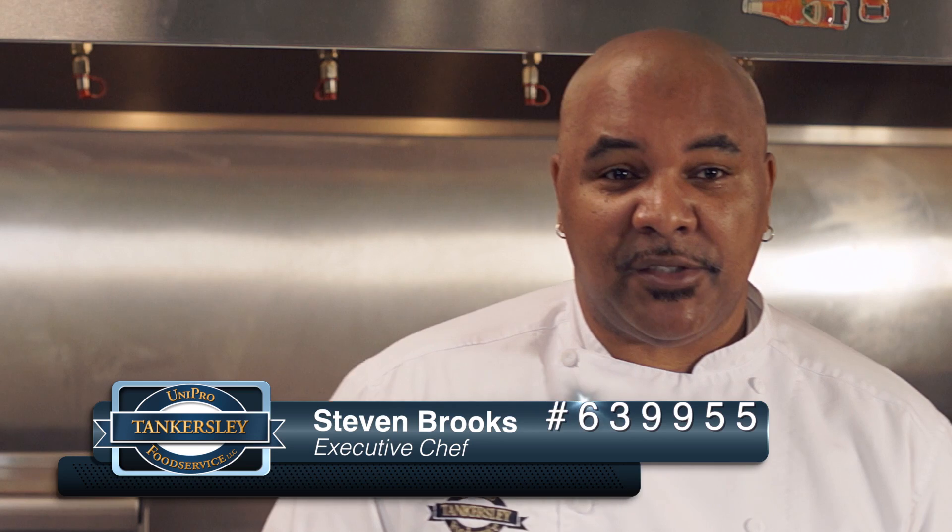Hey sales team, it's Chef Brooks. Today we're going to show you a couple of Simplot items, a couple of great little items. Our first one is item number 639955. It is a lattice cut sweet potato fry.